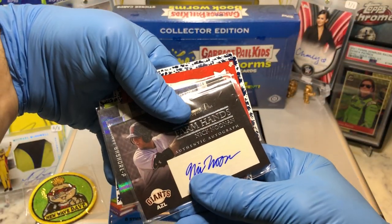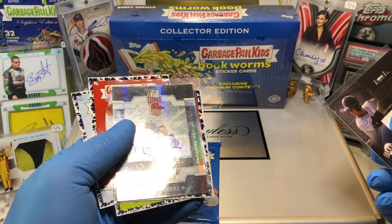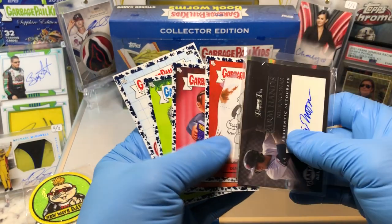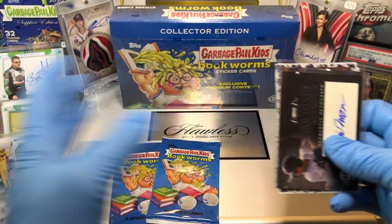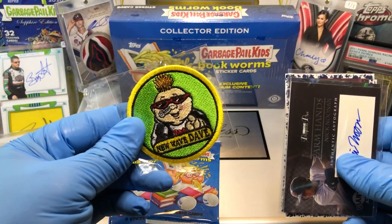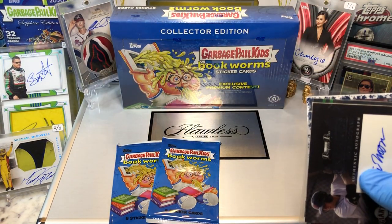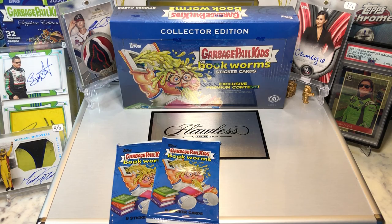Today I'm throwing in an Atlanta Braves Farmhands Nick Noonan, along with a numbered autograph of Matt Bayshore, some parallels from the Bookworms Collector's Edition Box, and a new Wave Dave GPK patch. These are all going into the flawless briefcase — hundreds and hundreds of autographs in there. All you got to do is leave a comment below and you're in.